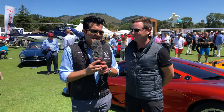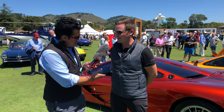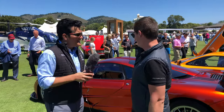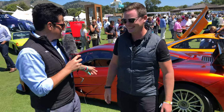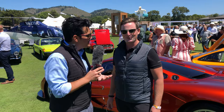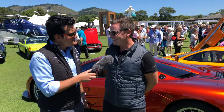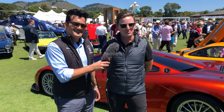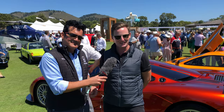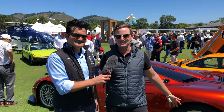Hey Draft Tribe, Migs here, and I'm with Andrew McCartney. Andrew is a product specialist for McLaren North America and a car nerd through and through. He actually got into this industry because of this car, which is one of the reasons why we're here today.